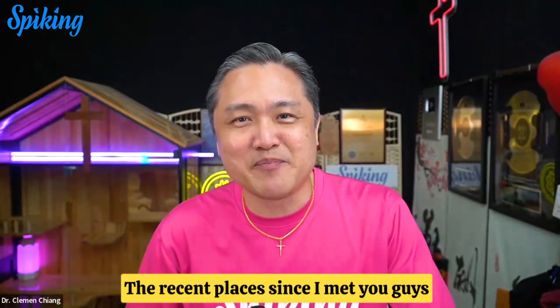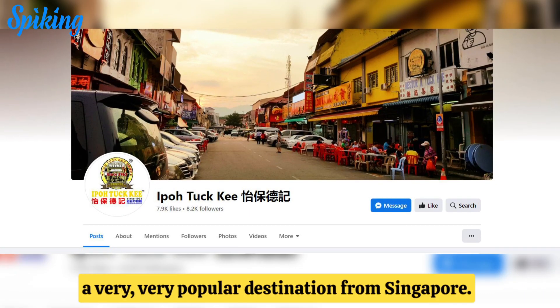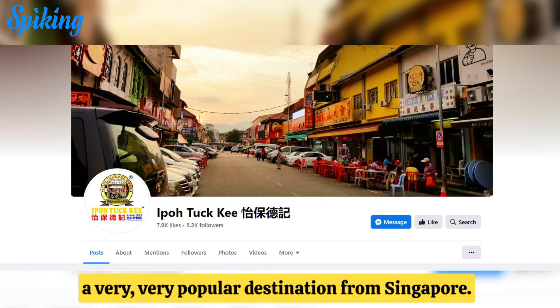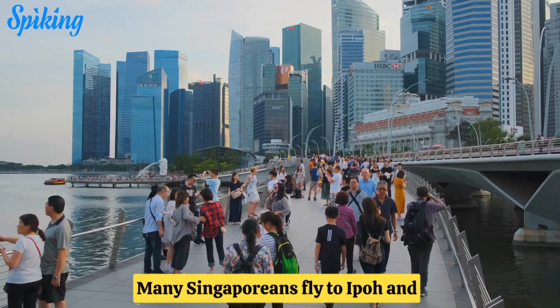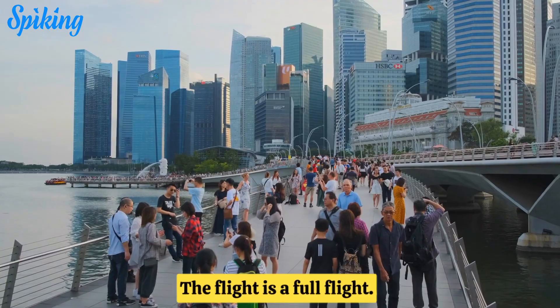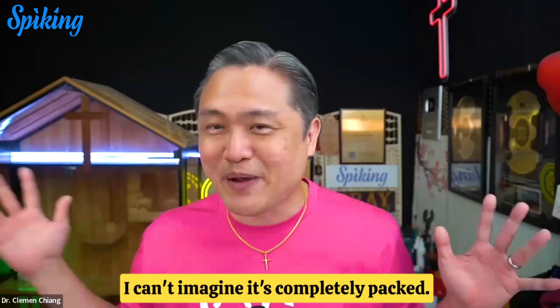The recent place I visited since meeting you guys two weeks ago is actually Ipoh — a very, very popular destination from Singapore. Many Singaporeans fly to Ipoh, and I didn't know it was so popular. The flight was a full flight; I can't imagine it being completely packed.